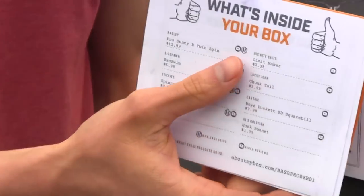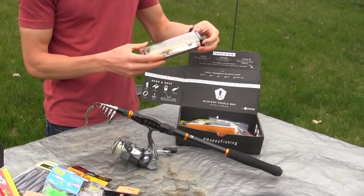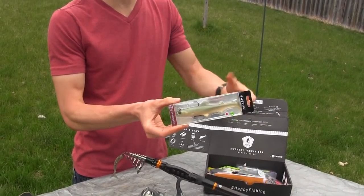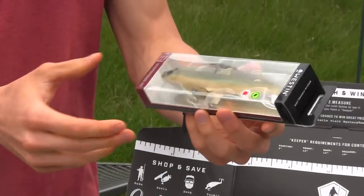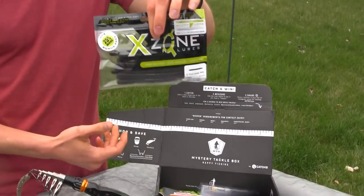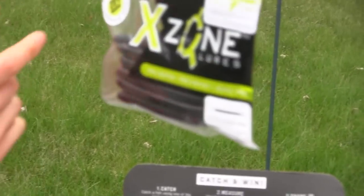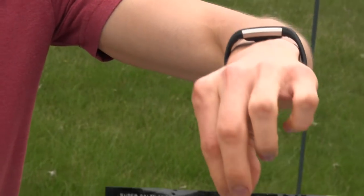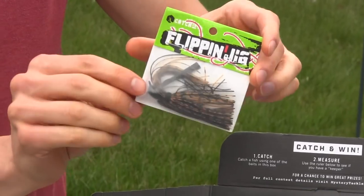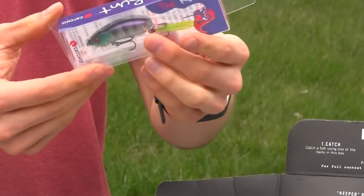Every month you usually get a little pamphlet showing what the lures are, how much they cost, and all that. So let's go through the month of March. First off we got a huge swimbait - this could be great for pike and huge bass. Some more plastic worms - can't ever go wrong with these. I run out of them so quickly, especially on drop shot and wacky rigging. There's all kinds of different ways to rig these worms and the bass just love them. Got another flipping jig - can't go wrong with these in heavy cover.